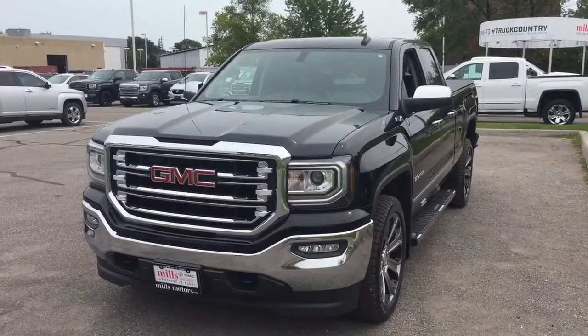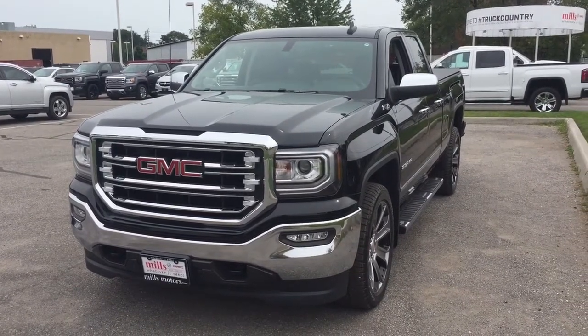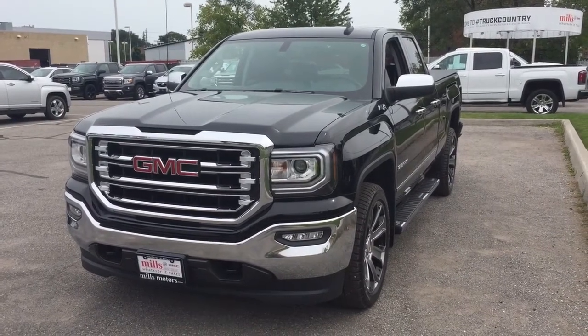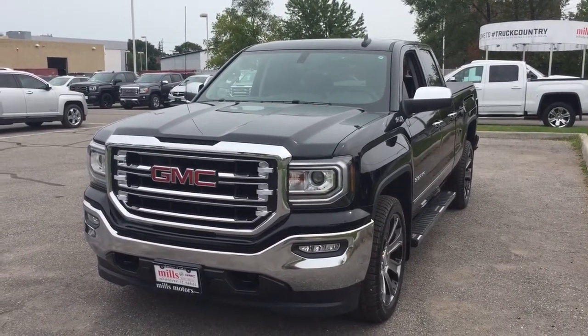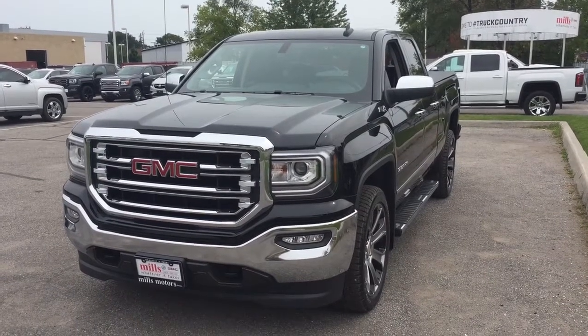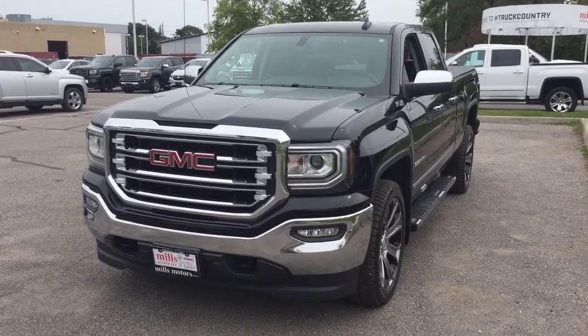LED lighting located above. And there's a look at the 2018 GMC Sierra 1500 SLT — four-wheel drive double cab in Onyx Black — with the safety and connectivity of OnStar and its own 4G LTE wireless hotspot. If you want to test drive this one, come on down to Mills Motors at 240 Bond Street East in Oshawa. We're always going to do whatever it takes.